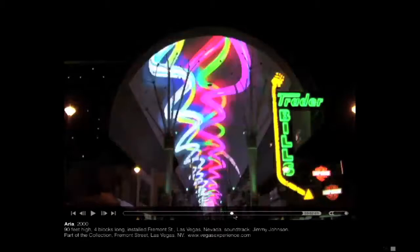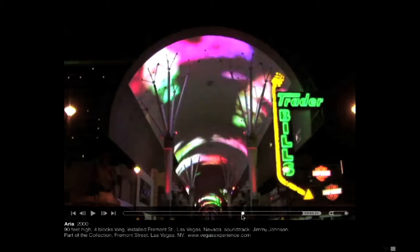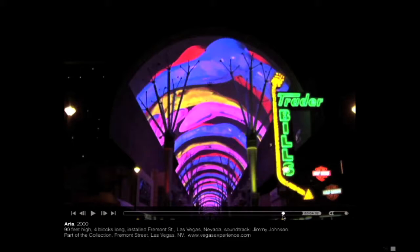I was curious to make work for this because of the curve — some shapes would work really well and other shapes would completely die on the curve. It's a canopy that covers the entire block; it's the Fremont Street Experience. Every hour they play something else, so sometimes they play mine.